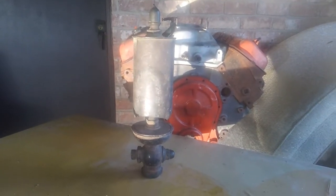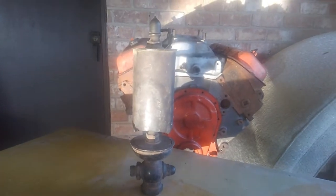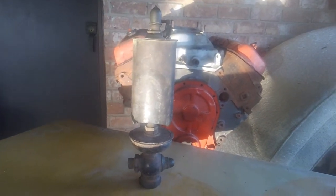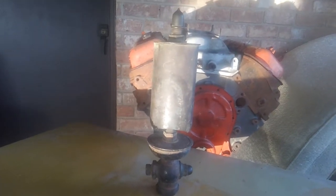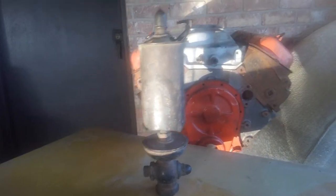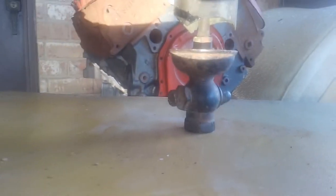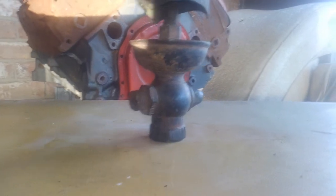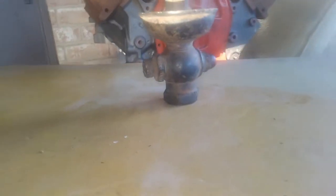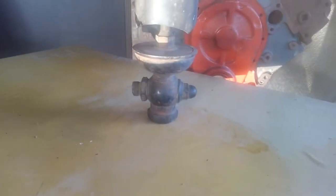Hey guys, Brian here with Vetsource on a Sunday afternoon. Just wanted to take a quick moment to share with you a really amazing, cool find I picked up over the weekend. I've kind of gotten used to finding neat stuff and things that are unusual, so I don't get overly excited, but I do actually enjoy some of the stuff I pick up. I wanted to share this one with you because it just blew me away that I found this.